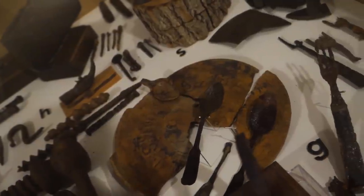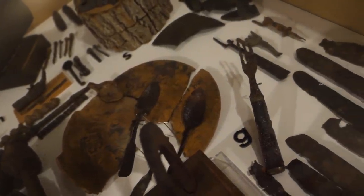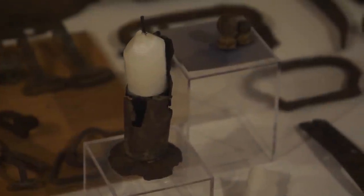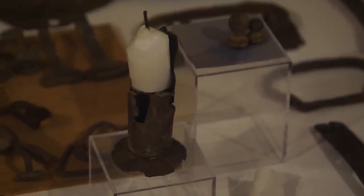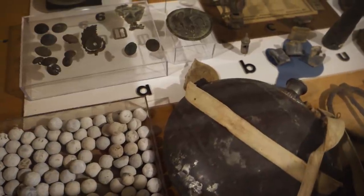We have items such as kitchen utensils — spoons, knives, forks. We have some scissors, a candle holder, some buttons, belt buckles, a canteen, pieces of pottery that would have been used by the soldiers. The artillery and all the different things we have are wonderful, but having that personal touch really brings it home for us.